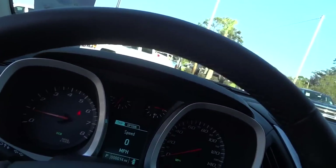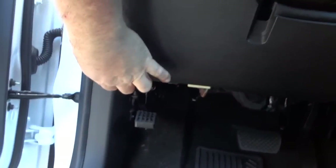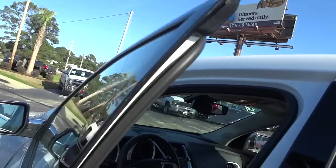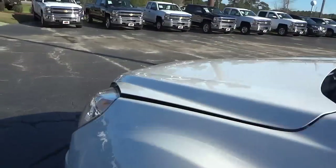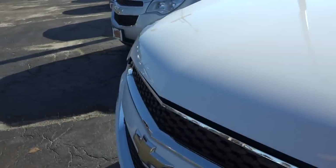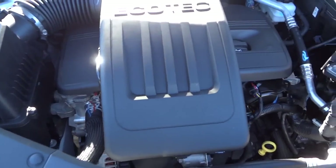Let's take a look under the hood. I like the way it alerts you when the hood is open. Under there is the Ecotec four-cylinder engine.